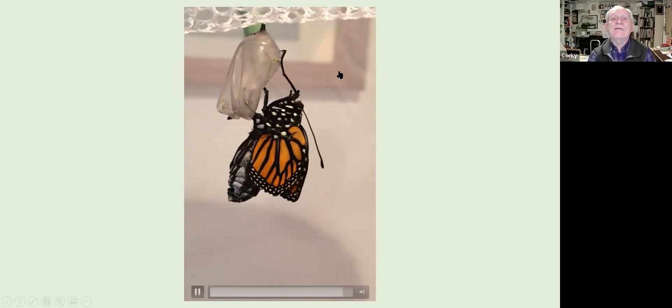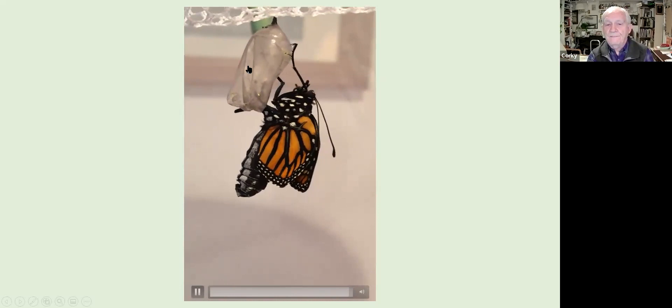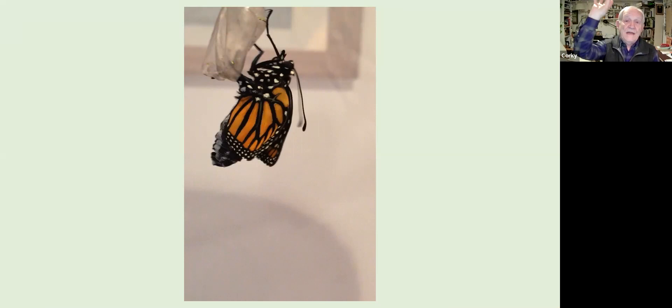When they first emerge, the abdomen is very fat — that's where all the fluids are that get pumped into the wings to help them expand. The butterfly holds onto the chrysalis for two to three hours while this happens, and gravity is essential. I actually had one lose its grip and fall once; fortunately I was there and carefully put it back up so it could grip the netting. Out in nature, if a butterfly lost its grip and fell, it likely wouldn't survive — a real source of mortality.